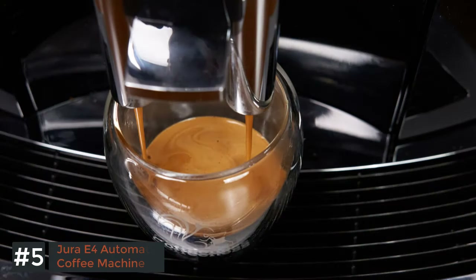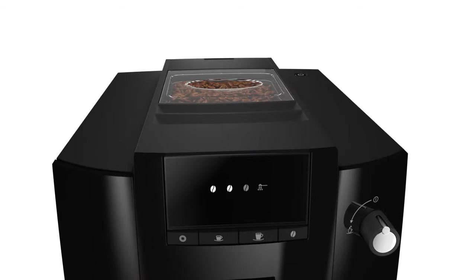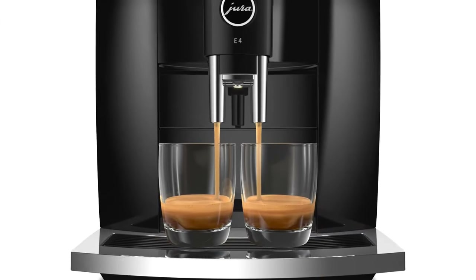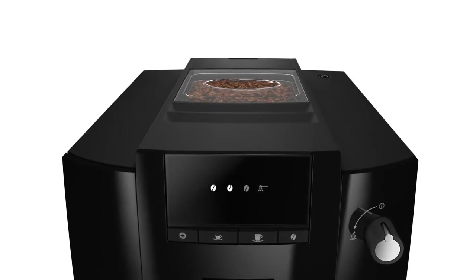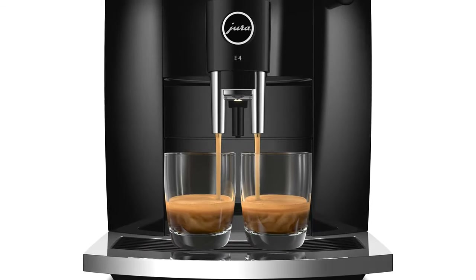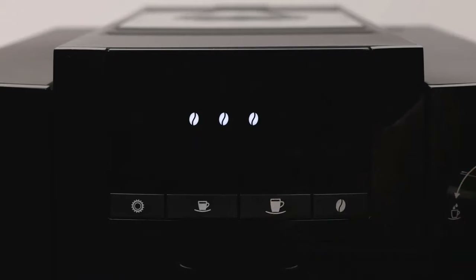Number 5: Jura E4 Piano Black Automatic Coffee Machine. Some espresso machines are versatile enough to work for anyone, but I wouldn't consider the Jura E4 to be one of them. This machine is made for a specific type of home barista. If your dreams involve mountains of pillowy milk foam, this may not be the coffee machine for you. However, if you regularly forget about the existence of milk-based espresso drinks, the Jura E4 might be the right fit. It's not the cheapest fully automatic around, but with an impressive brewing unit and sophisticated grinder, it's capable of making great espresso.